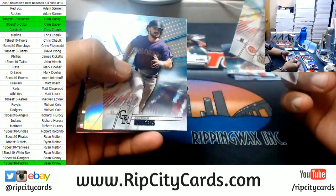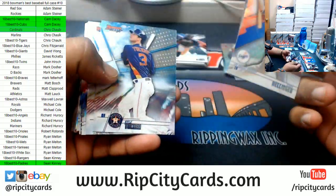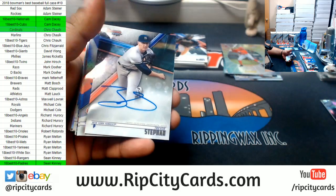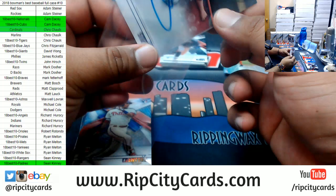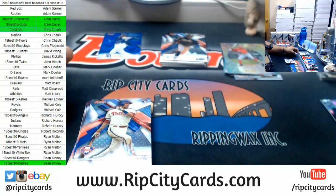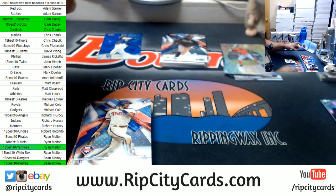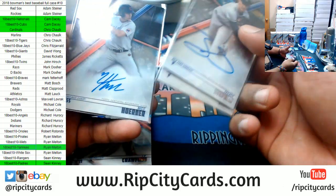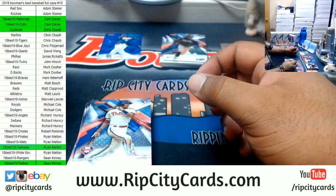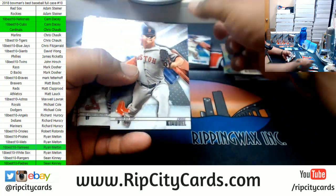Michael Baez, Padres cracked ice. Trevor Steffen, Yankees autograph — Yankees in the green. Let me see: I got the Cardinals, the Cubs, the Nationals, the Padres, and the Yankees. I want to make sure I'm on top of that.